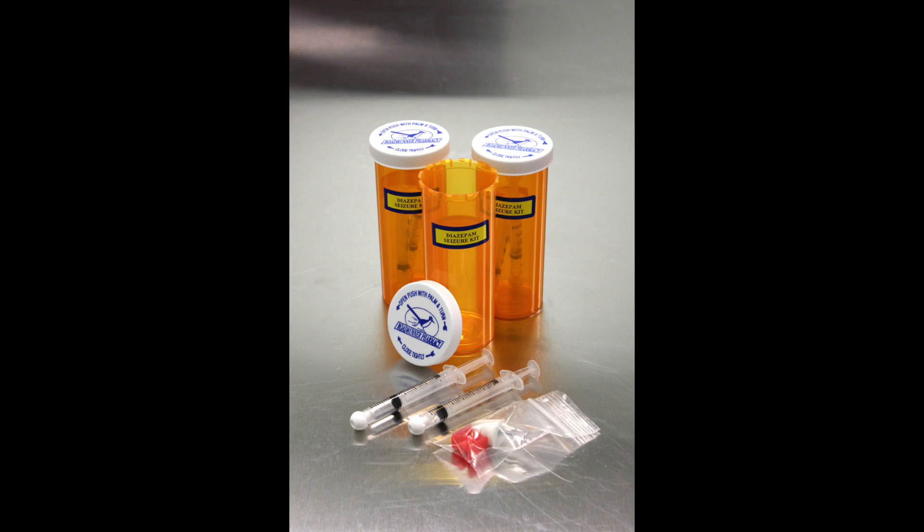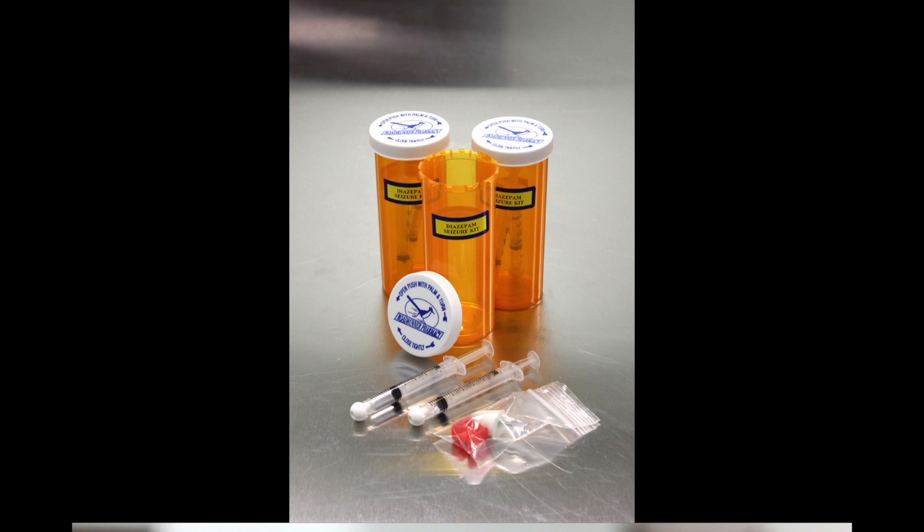When you get your order from us, there will be three vials inside the bag. Each vial contains one dose for your pet, customized to the strength recommended by your veterinarian.